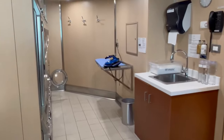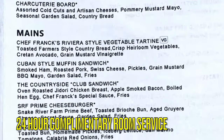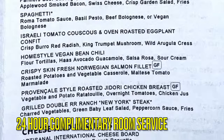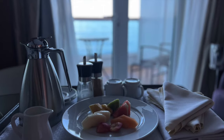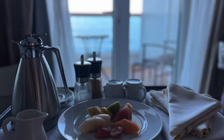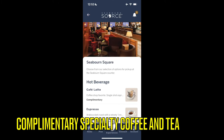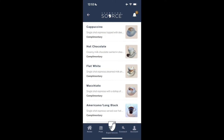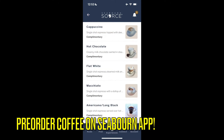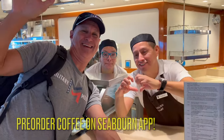As mentioned, 24-hour room service is available and is complimentary. Door hangers are available to put out your breakfast order the night before, but we found the morning service to be so quick that we were able to order coffee and breakfast and receive it in under 30 minutes every time. Complimentary coffee drinks are available throughout the day in the Seabourn Square. An insider tip: pre-order your coffee on the Seabourn app so you can skip the line and pick up your order at the designated location.